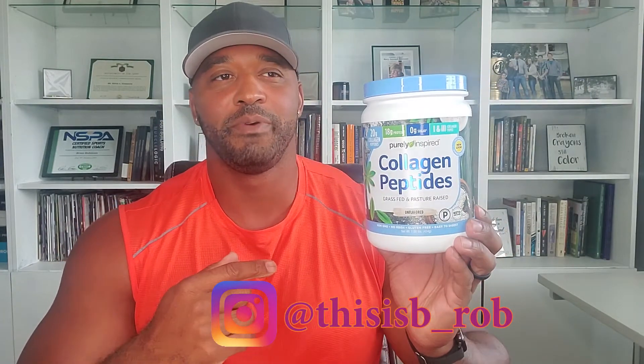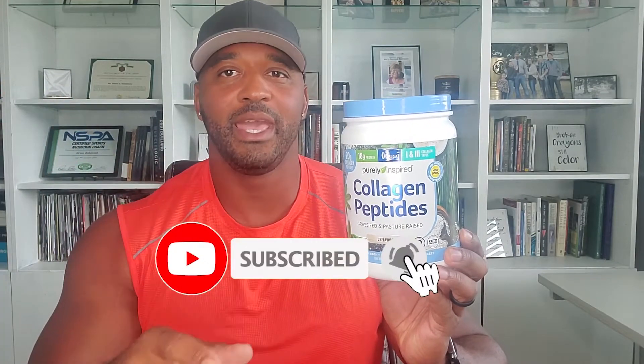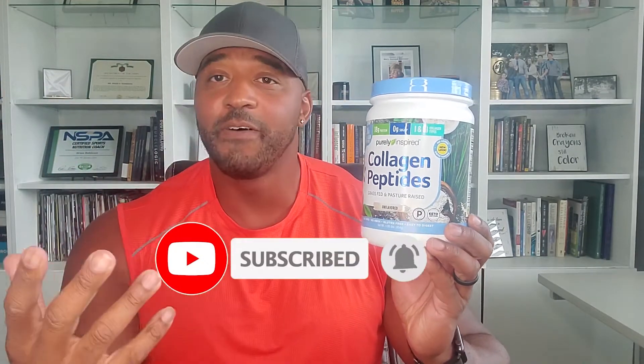So this Purely Inspired collagen peptide — what was I looking for when I saw this? I was looking for my normal collagen. I think I was doing Sports Research, and then I went to Orgain and couldn't find that. So I went to Purely Inspired. That's why I tried it — because my normal one was out of stock.